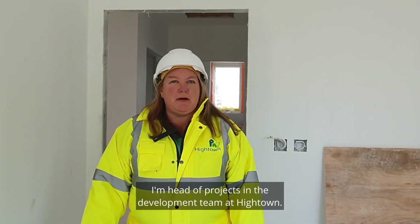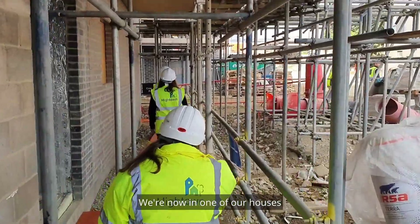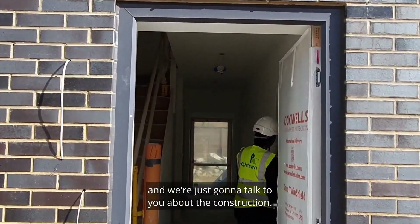I'm Alison Lang, Head of Projects and the Development Team at Hightown. We're now in one of our houses and we're just going to talk to you about the construction.